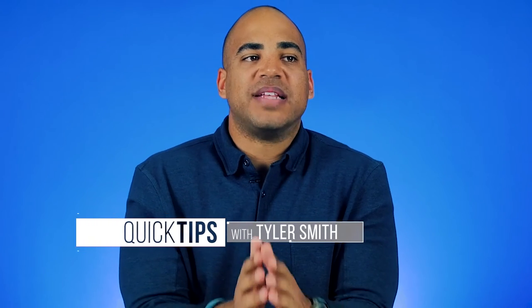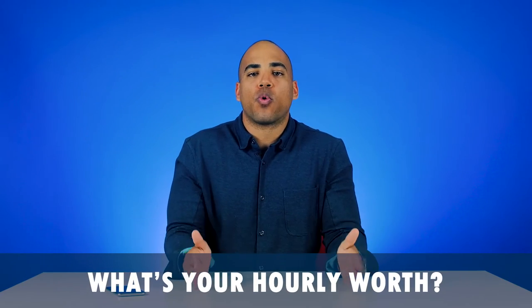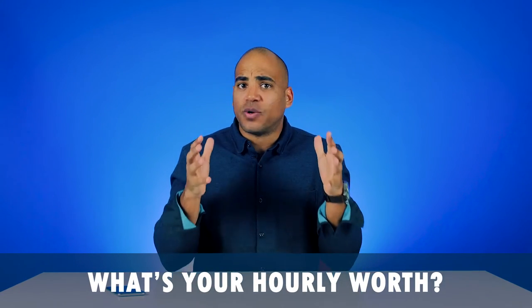Hey guys, I got a great exercise for you and it's all about figuring out what you're worth per hour. I want you guys to really take this exercise, do it, and have some big takeaways. So first off, you need to know what you've made in the last 12 months — your gross commission. For this example, I'm going to use $100,000.